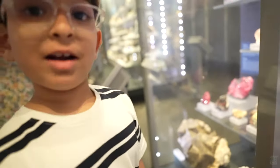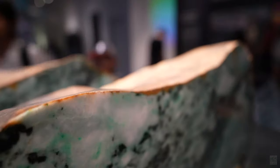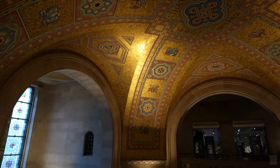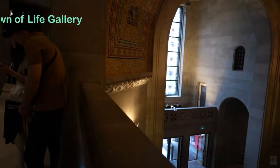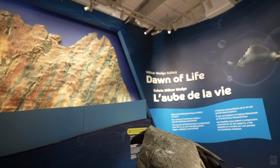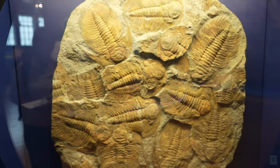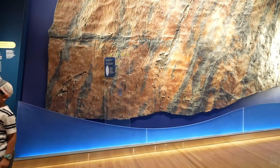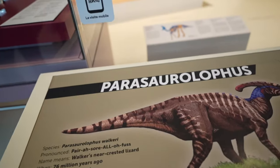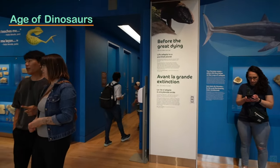We walked past the rotunda, or the gold-colored dome ceiling, into the Dawn of Life gallery. Dawn of Life exhibits the journey through four billion years of the origin of life on our planet, housing one of the most extraordinary fossil collections in the world. The ROM showcases fossils and rocks like a time capsule, covering the wondrous beginnings and devastating extinctions that have shaped our planet.